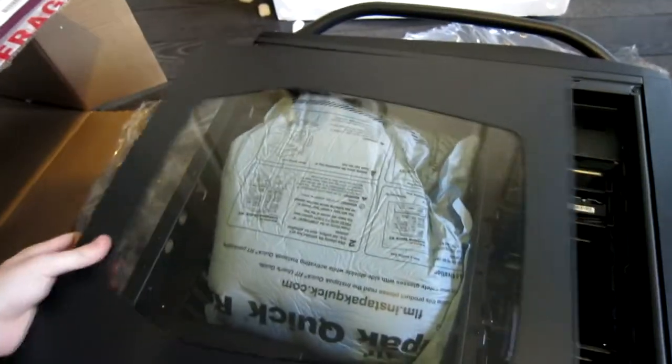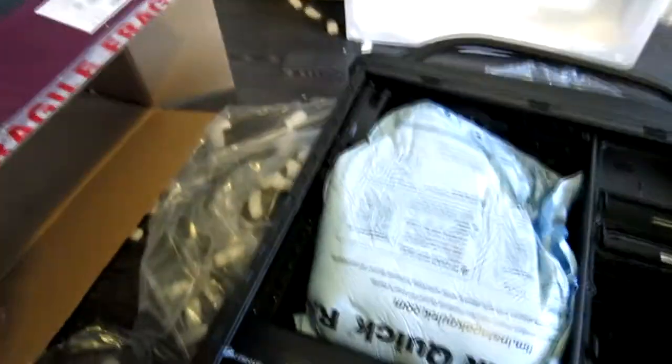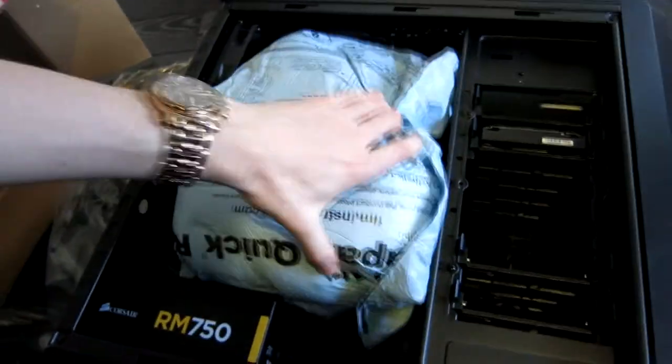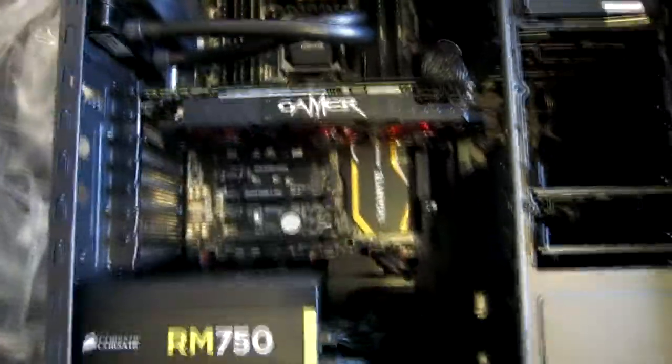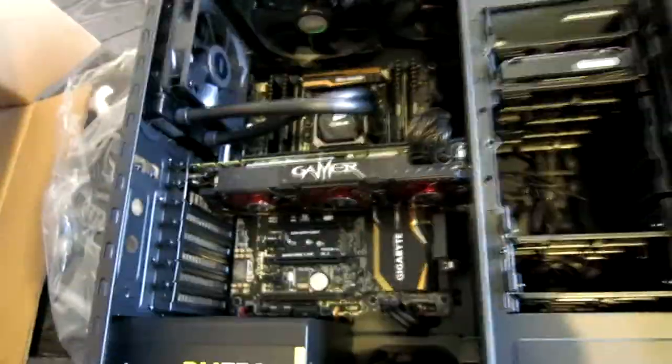Let's take this side panel off — I did just unscrew it and slide it off. Wow, holy shit. Let's take this packing stuff out. For those who like to see the insides of PCs, I have got a treat for you. There's a lot of stuff in here including a lot of fans, and I've got liquid cooling as well.